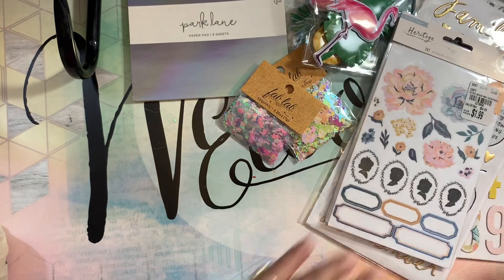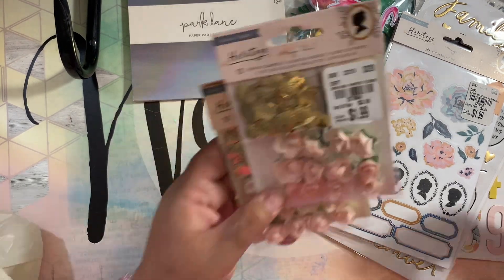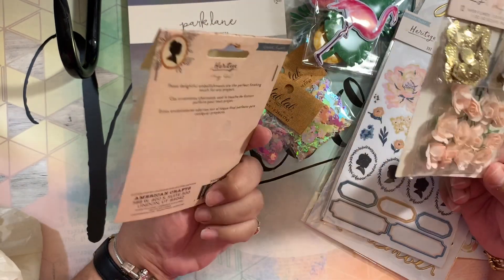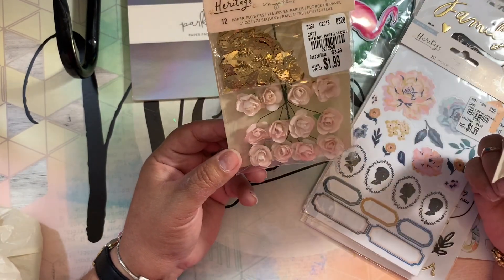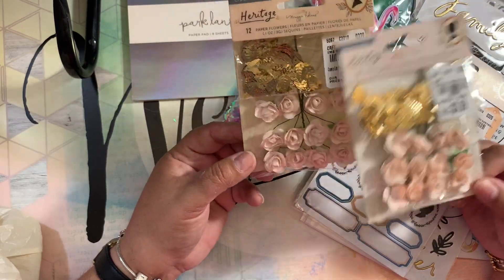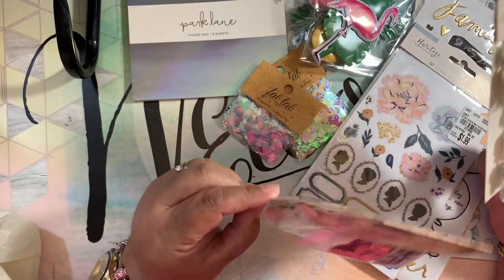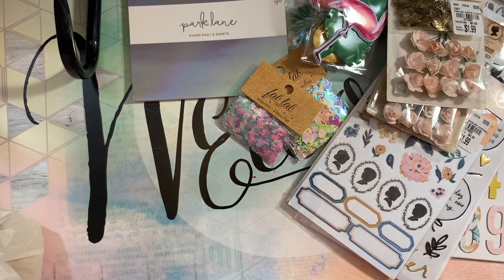They're cute — I like the flowers. I also found the paper flowers from Heritage. The packaging was like oh my god, you guys — but nothing happened to the flowers themselves. I don't care about the packaging because sooner or later I'm going to open it and use it. What's inside is perfectly fine, so I took those.